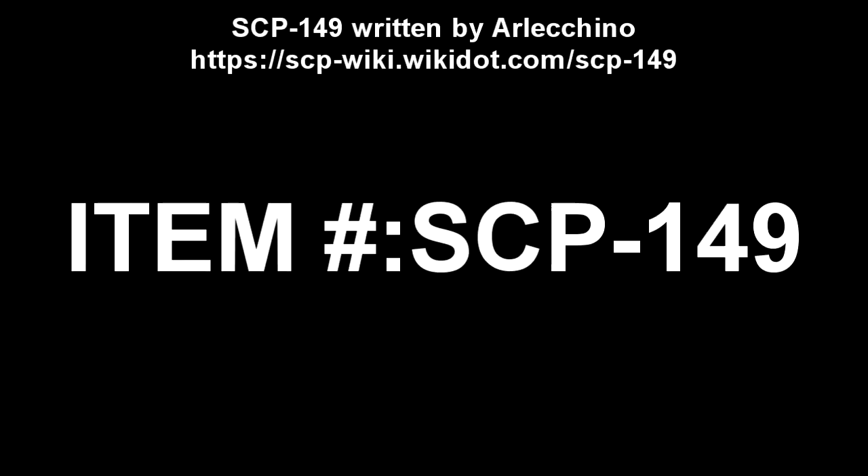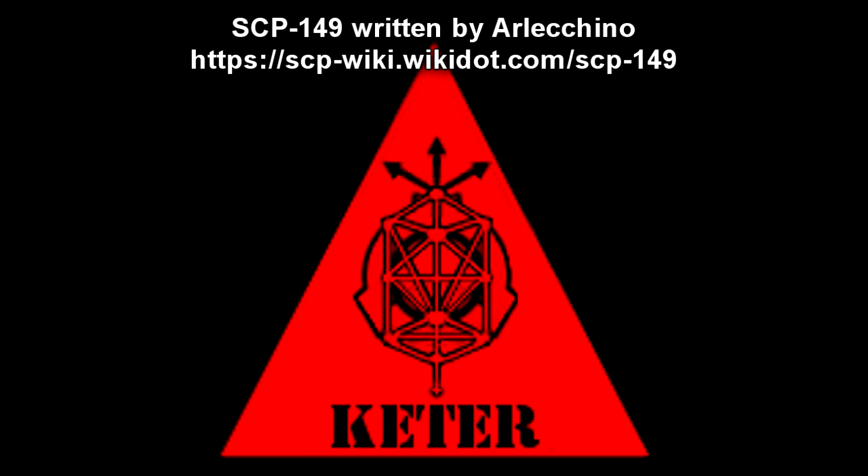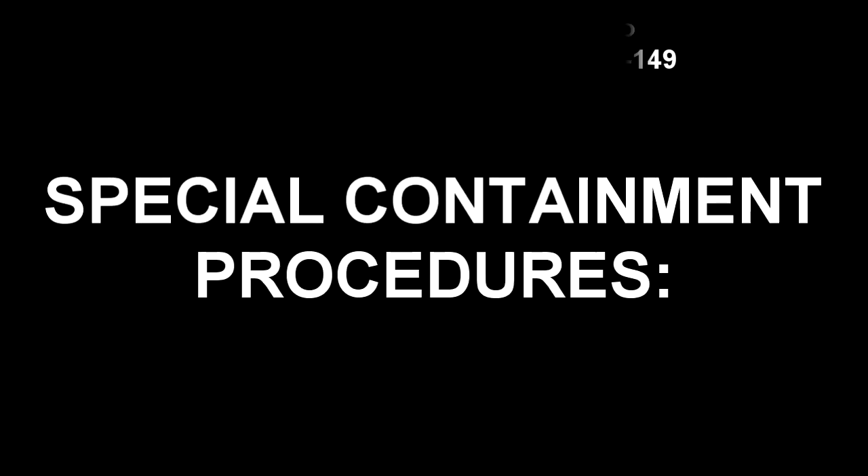SCP-149. Item Number: SCP-149. Object Class: Keter. Special Containment Procedures.